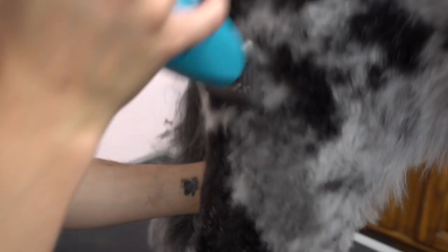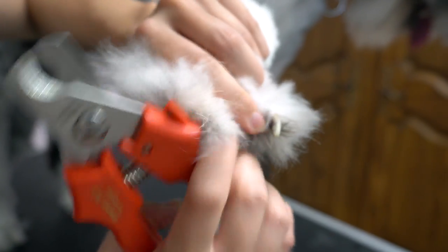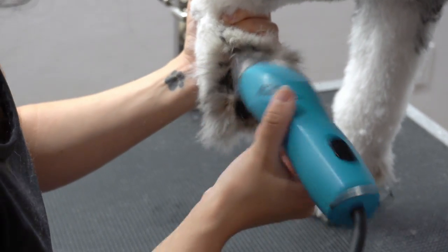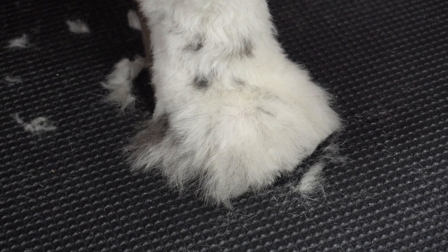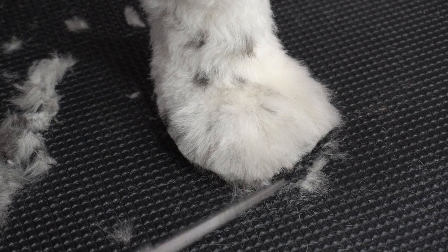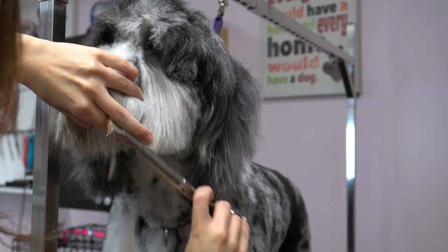After his majestic blow-dry, I smooth over his haircut using my 3¾ blade, and then I clip his nails. I shave out his paw pads, and then I round up his adorable paws. I'm taking the top of his head down with my 7-8 inch attachment comb, and then I tidy up the hairs that go inside his mouth.